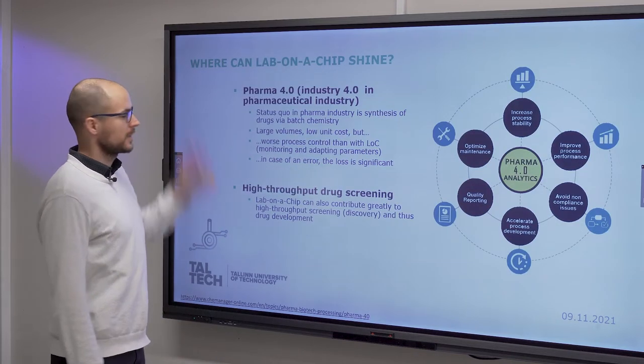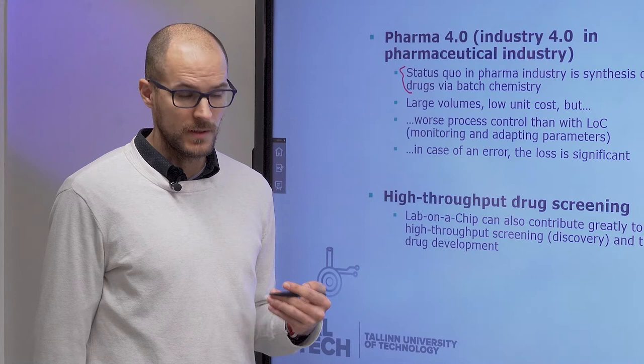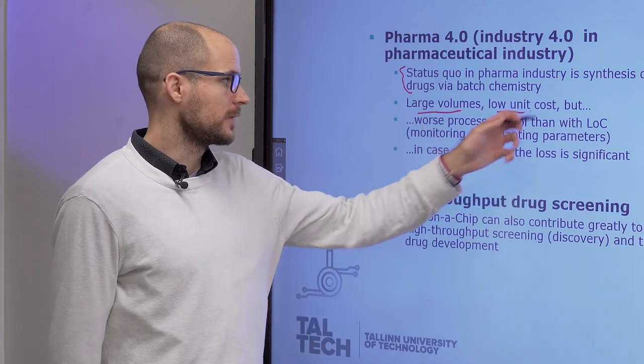The relevance to the industry and where lab-on-a-chip could really shine is in Pharma 4.0, which you can think about as a branch of Industry 4.0 in the pharmaceutical industry. At the moment, the pharma industry is doing synthesis of drugs in huge quantities in batch chemistry — so you have large volumes but low unit costs.